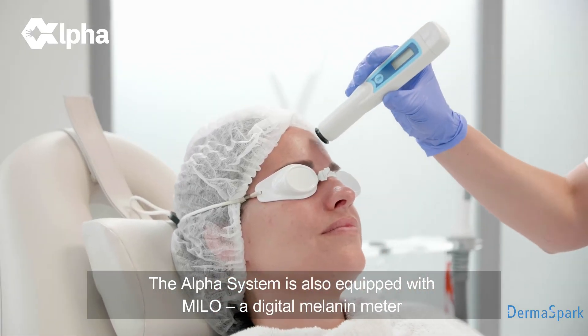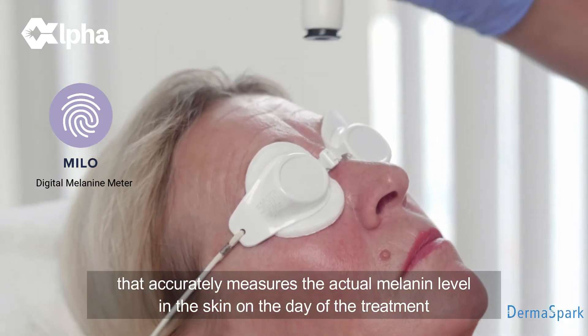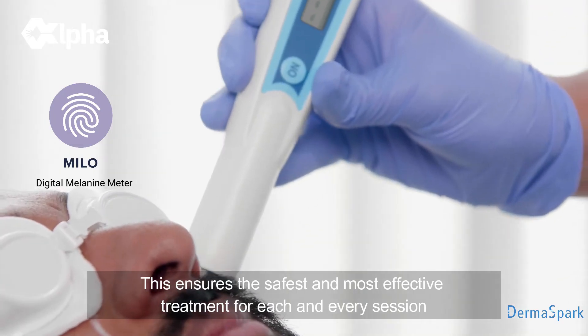The Alpha System is also equipped with MILO, a digital melanin meter that accurately measures the actual melanin level in the skin on the day of the treatment. This ensures the safest and most effective treatment for each and every session.